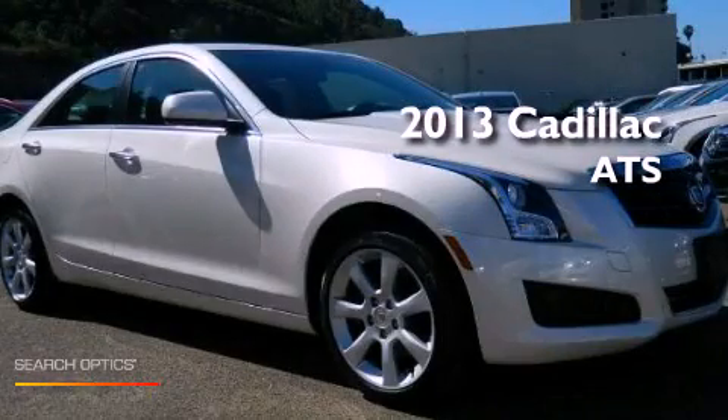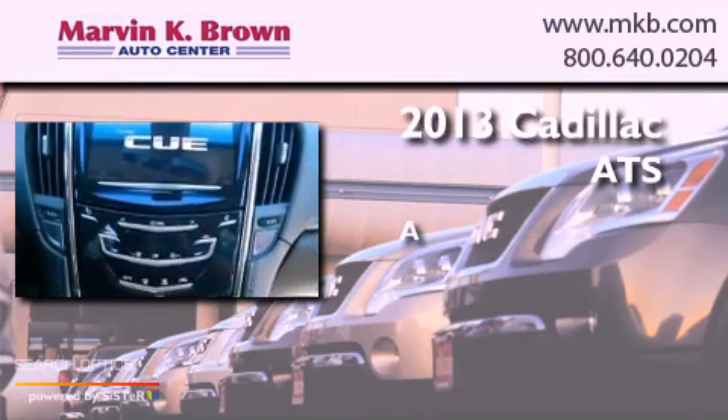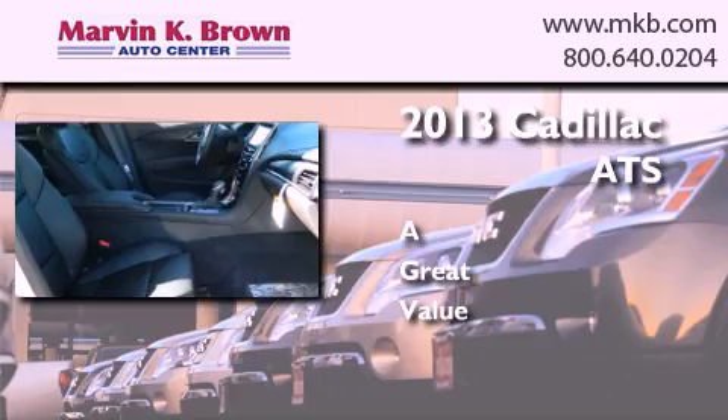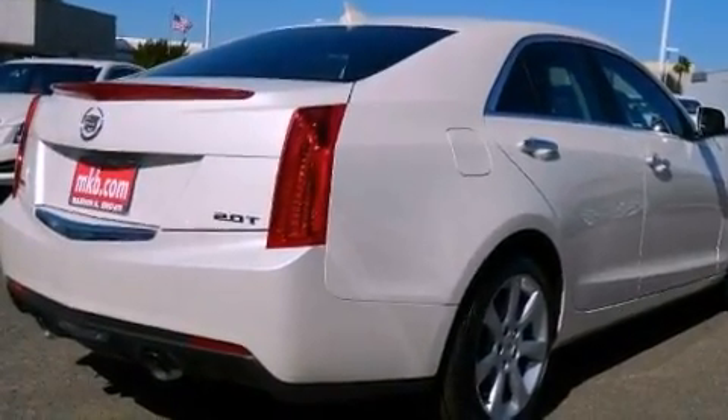This is a brand new 2013 Cadillac ATS. Features include keyless ignition and alloy wheels.